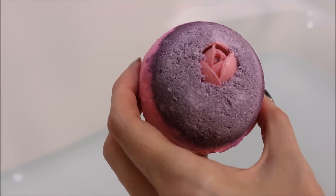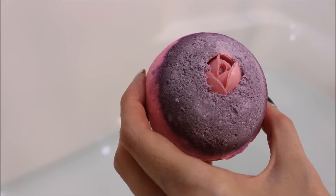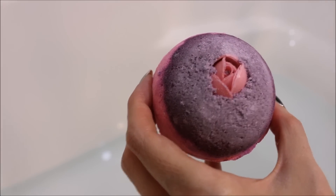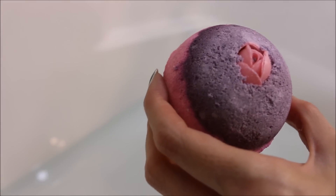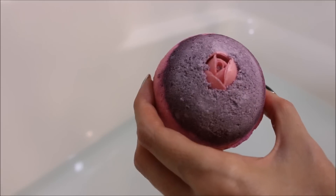Hey everyone, today I'm going to be doing a demo of the Lush Sex Bomb Bath Balm. This is Lush's best-selling bath balm and this is the first time I'm going to be using it. It retails for $6.65, it's a really pretty pink and purple color, and I'm really hoping that this is just going to make my tub really brightly colored. We're going to drop it in here and see what happens.